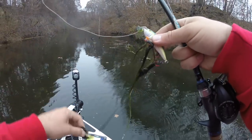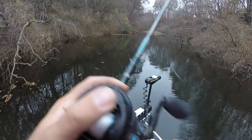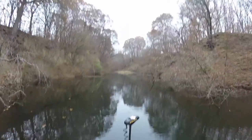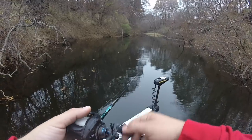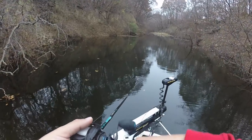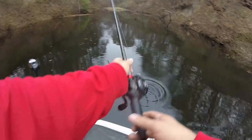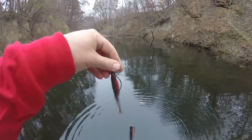Oh yeah! Had a bite on the crankbait fishing over a shallow grass flat. That's a good sign!